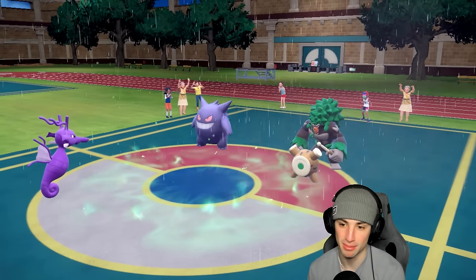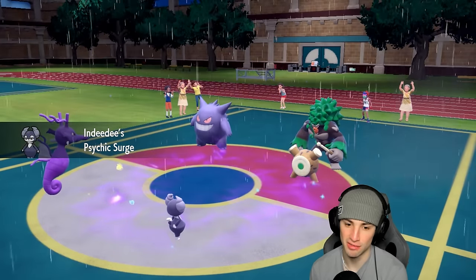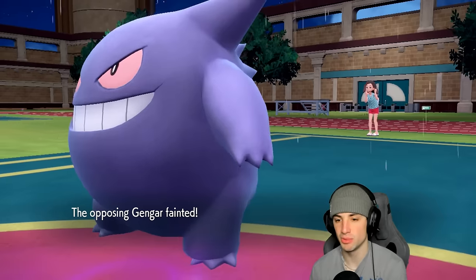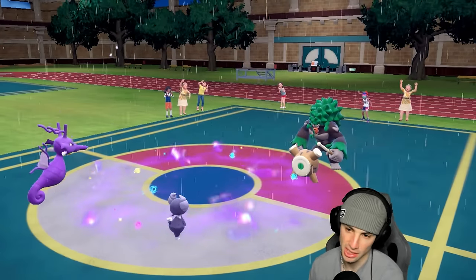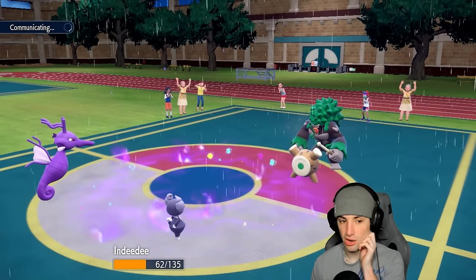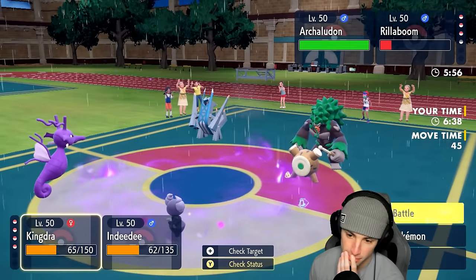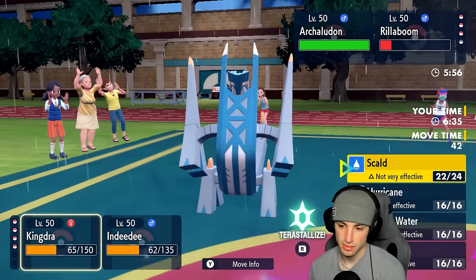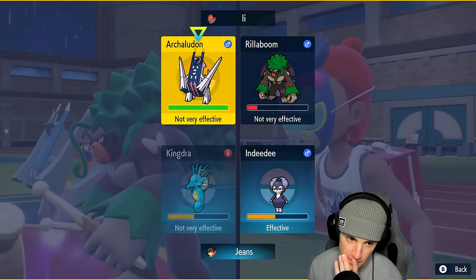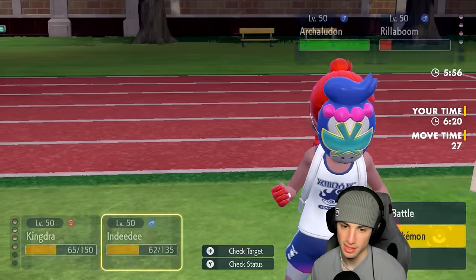We bring out Indeedee and take terrain control. Scald launches and gets rid of Gengar before Rillaboom even moves. I think Rillaboom wants Grassy Glide into the Kingdra slot, but they go into the Indeedee slot instead. I'm cool with that. I can see a hard swap from Rillaboom coming, so I'll swap Kingdra out since we might need it later. I could go for Water Tera here and just do as much damage as I can to Archaludon.